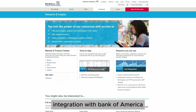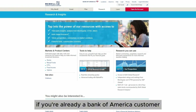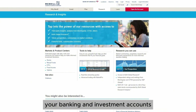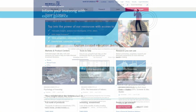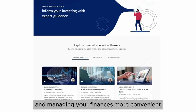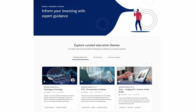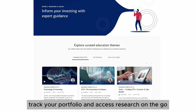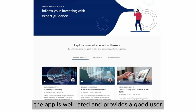Integration with Bank of America. If you're already a Bank of America customer, you'll benefit from seamless integration between your banking and investment accounts, making transferring funds and managing your finances more convenient. Merrill Edge also offers a robust mobile app that allows you to trade, track your portfolio, and access research on the go. The app is well-rated and provides a good user experience.